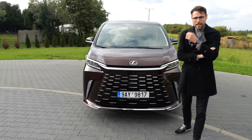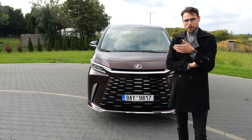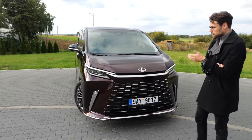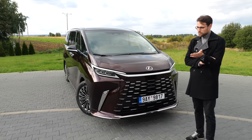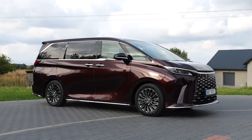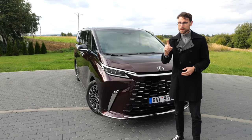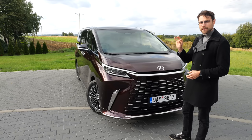I usually never say that a car is ugly, because it's always a matter of taste or preference. But in this case, I really have to say, this is beyond ugly. I just have to say that. Sorry, Lexus. But it's just fact, isn't it? Is there anyone out there who likes this one design-wise? However, don't cancel right yet, because this vehicle is really super unique and interesting.